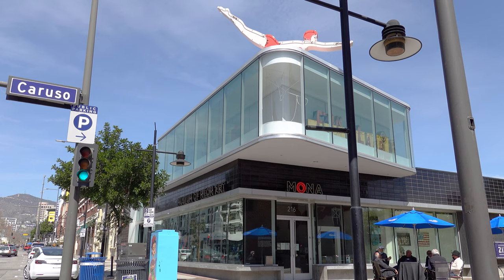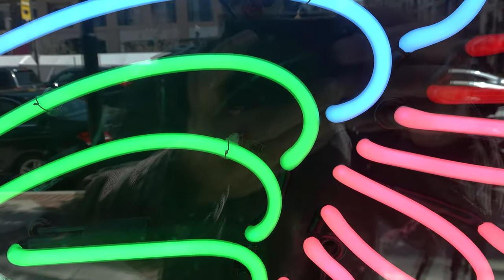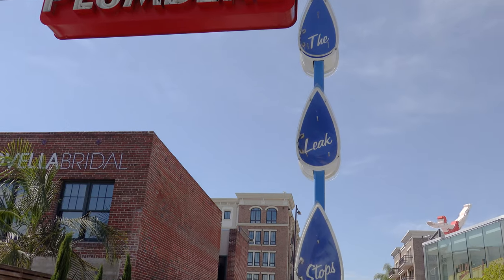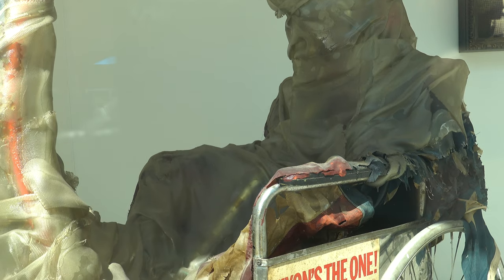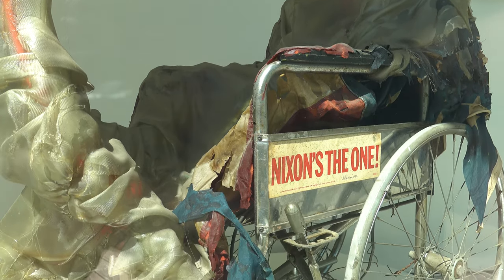The Museum of Neon Art is an institution that exists to encourage learning and curiosity through the preservation, collection, and interpretation of neon art. The collection includes neon signs from the Brown Derby and Grauman's Chinese Theater, including kinetic art and outstanding examples of historic neon signs. In addition to exhibitions and tours, the museum offers introductory classes in glass bending held in the museum's state-of-the-art studio.